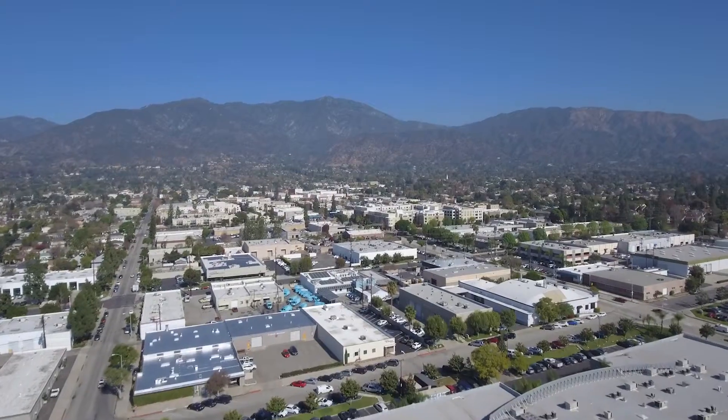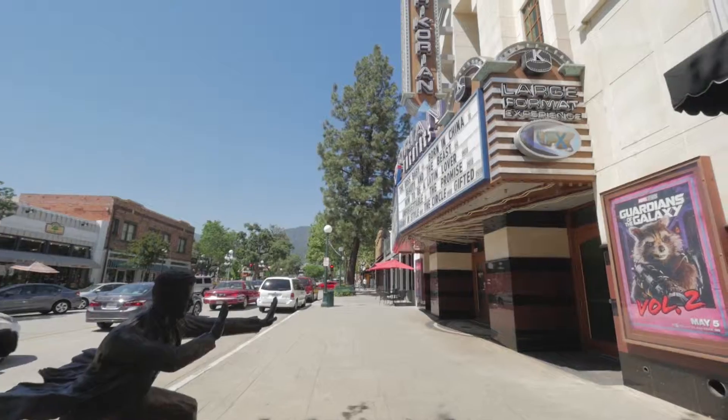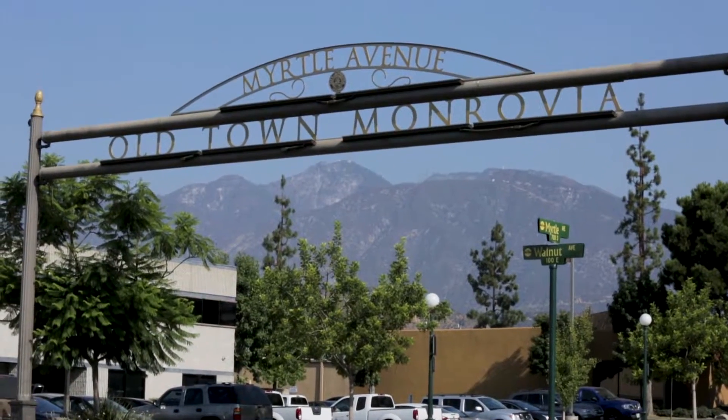Great location — one block away from markets, restaurants, services and more. The perfect combination of the best of things for a condominium.